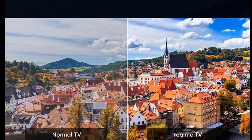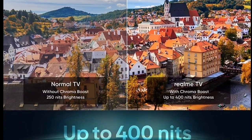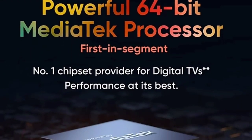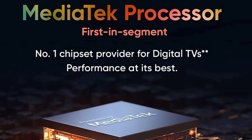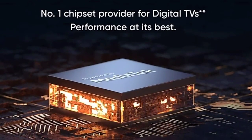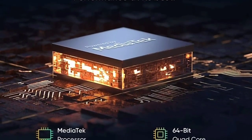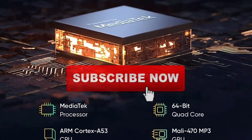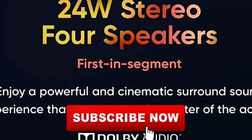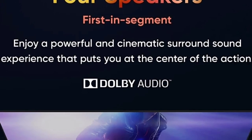We will talk first about Realme TV. In Realme TV, there are two variants available — 32 and 43 inch variants, and there are also 43 and 55 inch variants available. So let's see how many variants are available in Realme TV.